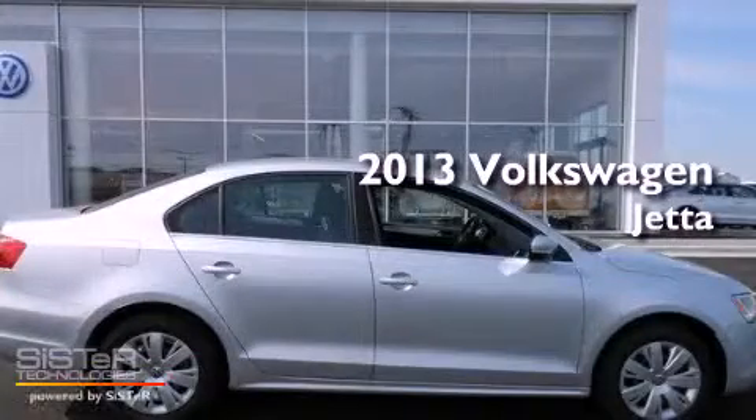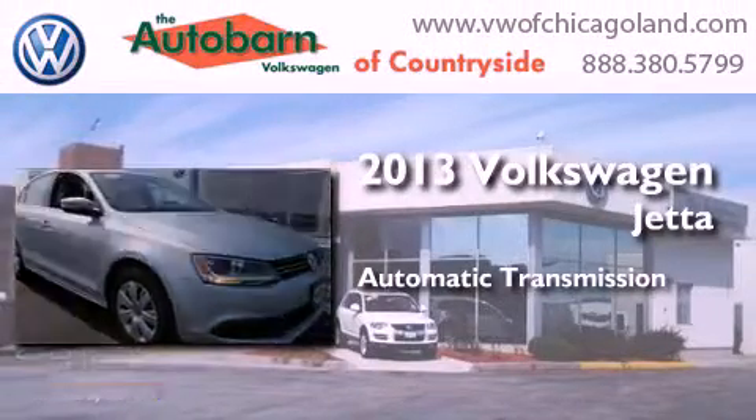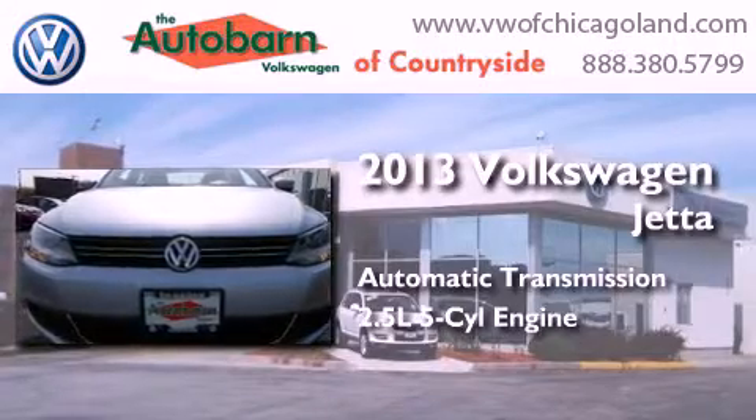This is a brand new 2013 Volkswagen Jetta. This four-door sedan has an automatic transmission and a 2.5-liter inline five-cylinder engine.